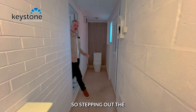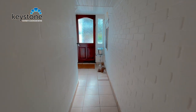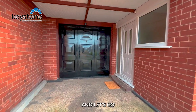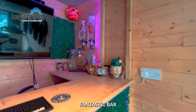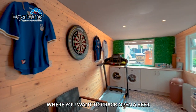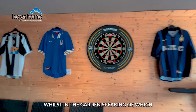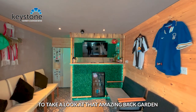Stepping out of the kitchen, we've got this covered passageway. This is the garage — it's been part converted. And let's go have a look at what we've got: a fantastic bar, great for those summer days where you want to crack open a beer whilst in the garden. Speaking of which, we'll go and join Lee to take a look at that amazing back garden.